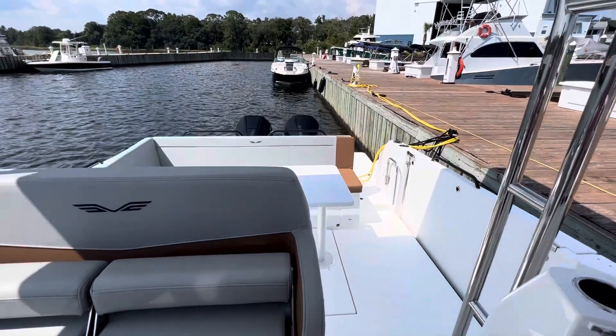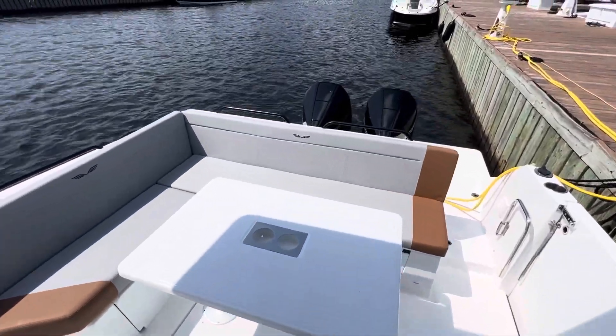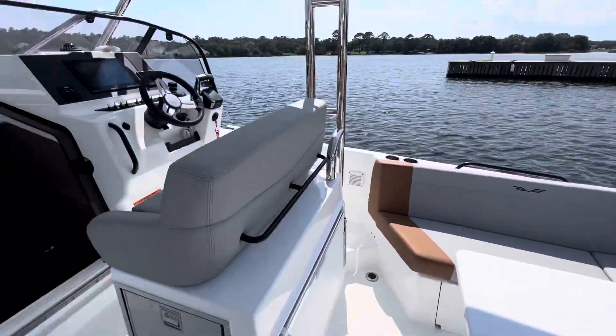Give me a call directly if you're interested in this boat or any new Beneteau boat at area code 407-394-7623.